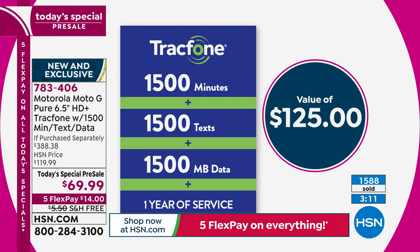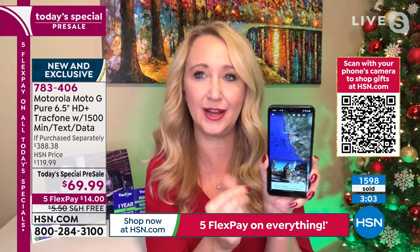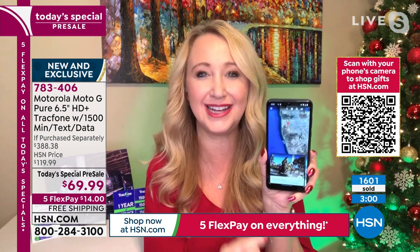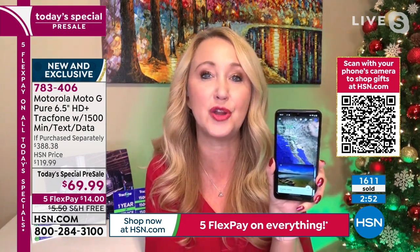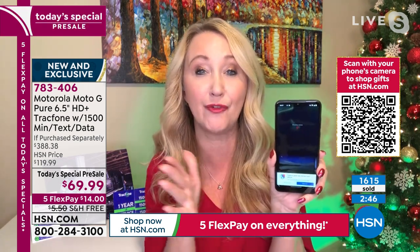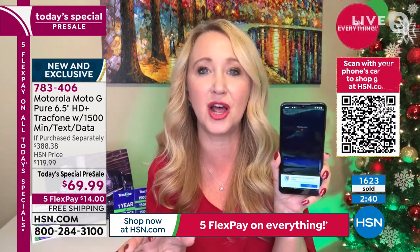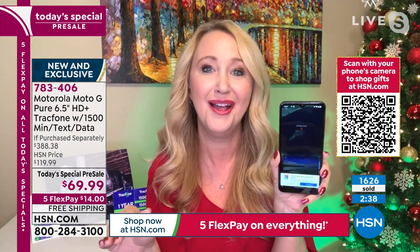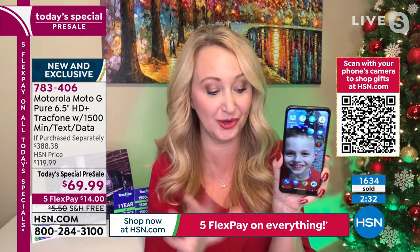This is such a great deal — we are loading you up with all of that, already preloaded. With octa-core processing, over 80% screen with high-definition plus Max Vision display, 32 gigabytes of built-in memory to save and store over 10,000 photographs — and the memory is expandable up to 512 gigabytes, that's over half a terabyte. Brand new phones launching at thousands of dollars have taken that feature away. Not with TrackPhone — it's totally expandable.